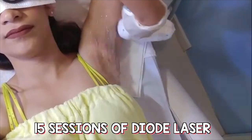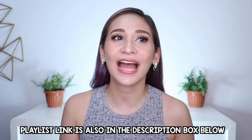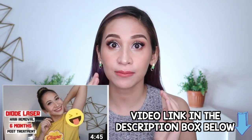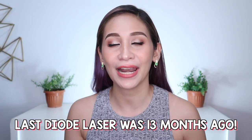Kung long time subscriber ka na, alam mo na na nagpapadiod laser ako na nag-start 2 years ago. Iiwan ko yung link sa card para makita nyo yung playlist ko ng aking underarm laser hair removal journey. My last kilikili update ay 7 months ago ko siya in-upload and that was 6 months after having my last session ng diode laser. So, 13 months ago ko na pala huling na pa-booster ang kilikili ko.